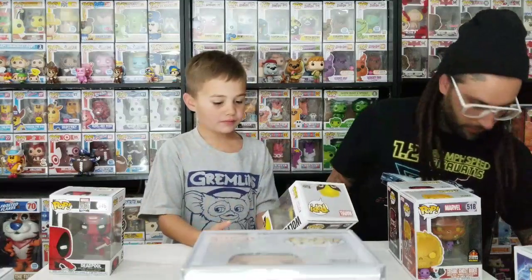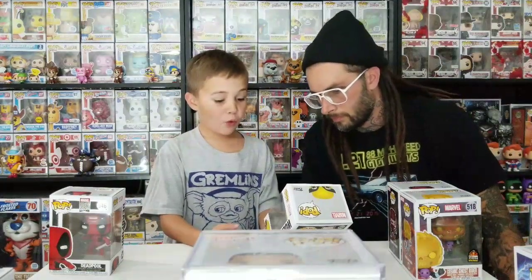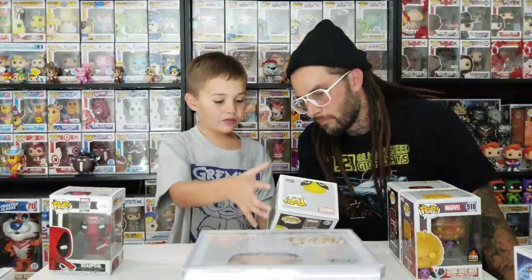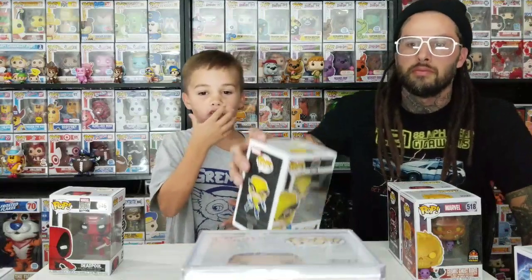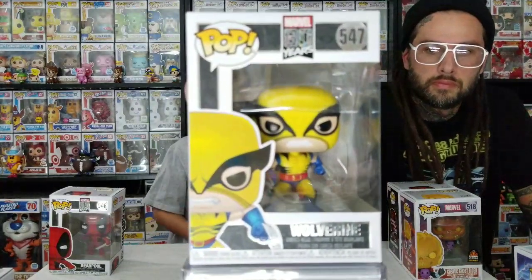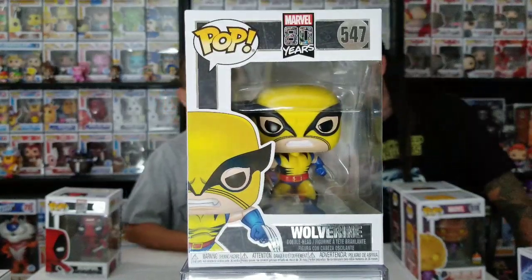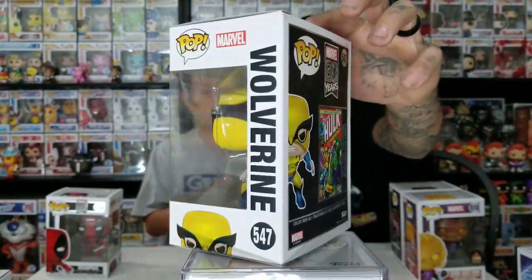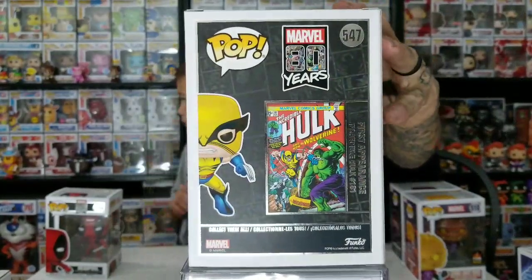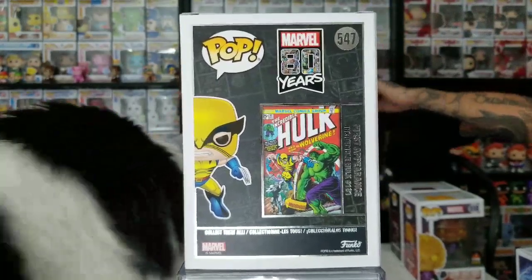All these first ones are from the Marvel 80 Years line. This one is Wolverine. Around his mouth there's just a place where you can see his mouth. This one isn't that cool because he has the mouth detail - people do not like the mouth sometimes. Like the Ariel one, 'Finding Your Voice' - I think that was in a box.